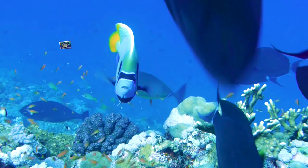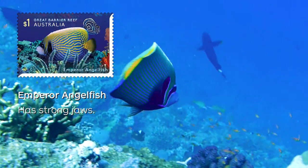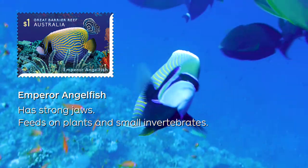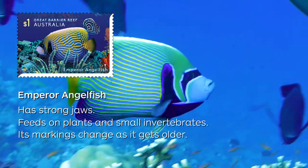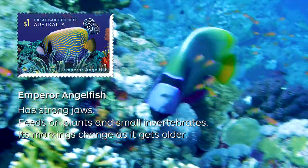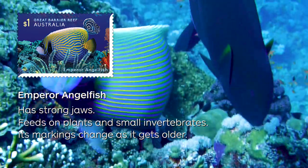The next stamp features the Emperor Angelfish, which has strong jaws to feed on plants and small invertebrates. The markings of the Emperor Angelfish change as it ages. Juveniles are dark blue with blue and white rings, while adults have yellow and blue stripes with black around the eyes.